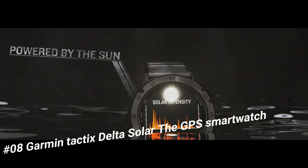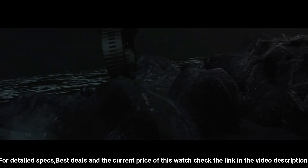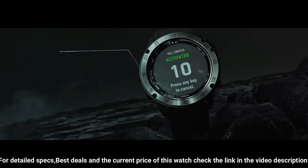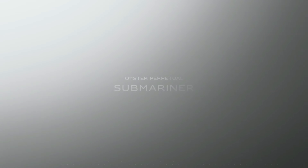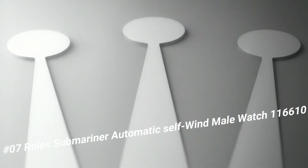Number 8: Garmin Tactix Delta Solar, the GPS smartwatch. This watch is marvelous and very easy to adjust. Tactix Delta Solar Edition is the tactical GPS smartwatch built to military standards MIL-STD-810 with a solar charging lens. With specialized tactical features as well as mapping, music, advanced training features, and more, this watch is built to stay in the field for months — meant for everyday life as well as field work. Product dimensions: 1.97 x 1.57 x 1.18 inches. Item weight: 3.42 ounces.